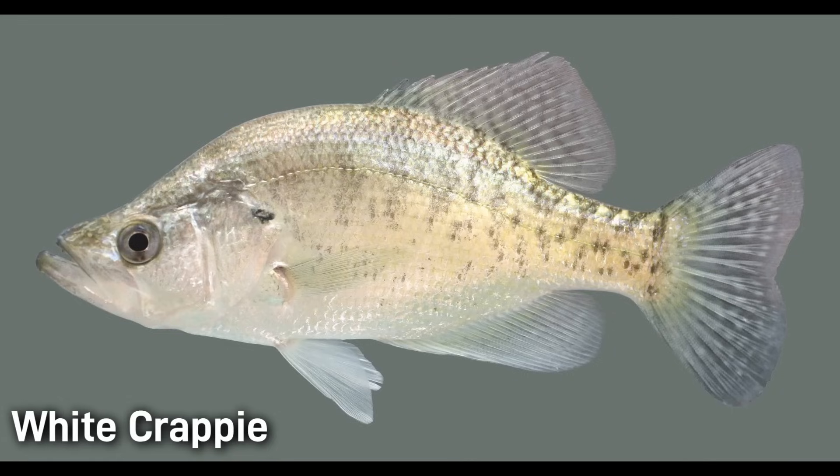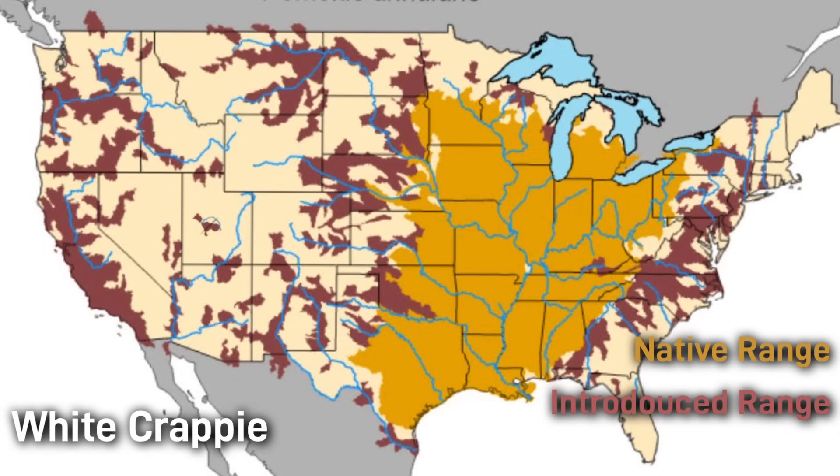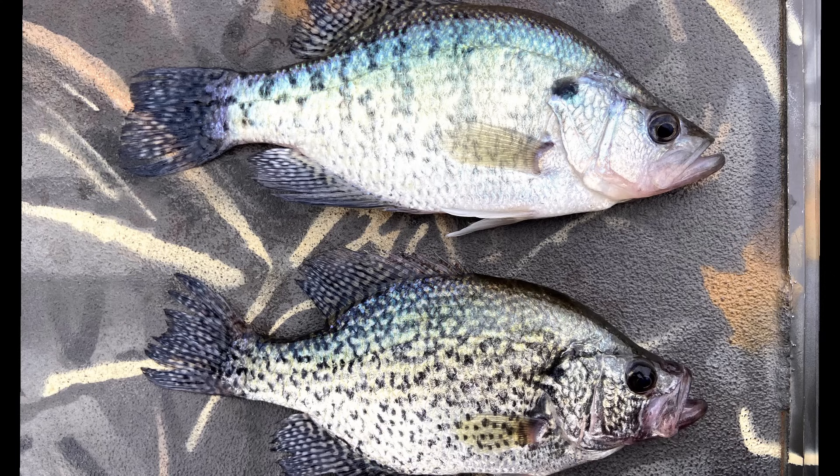White crappie is a less popular game fish than the black crappie, but all the same it is found all over the continental US. Aside from physical differences, black and white crappie also behave differently. Black crappie prefer staying in one area, often near submerged structures like fallen trees and weed beds, while white crappie are more likely to roam around in open water, especially in reservoirs and large lakes. This means that anglers need different strategies depending on what species they're targeting.